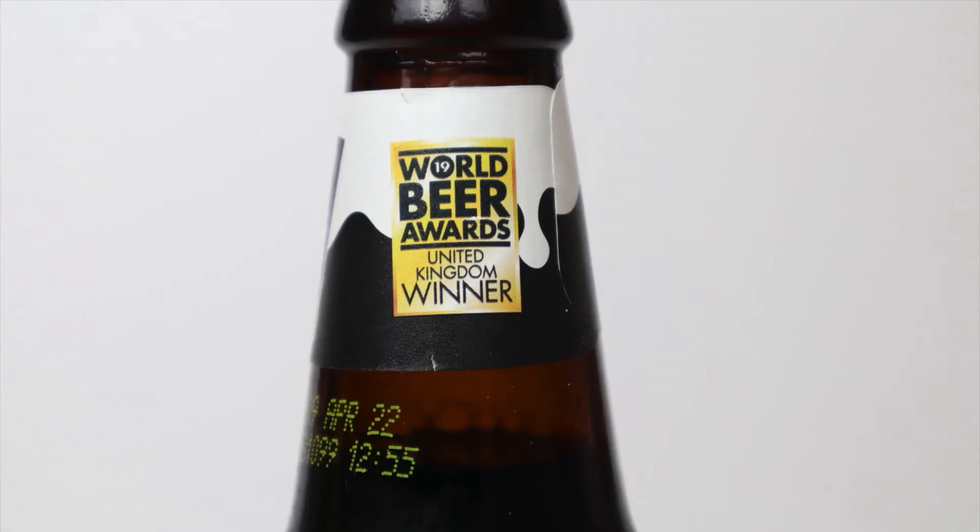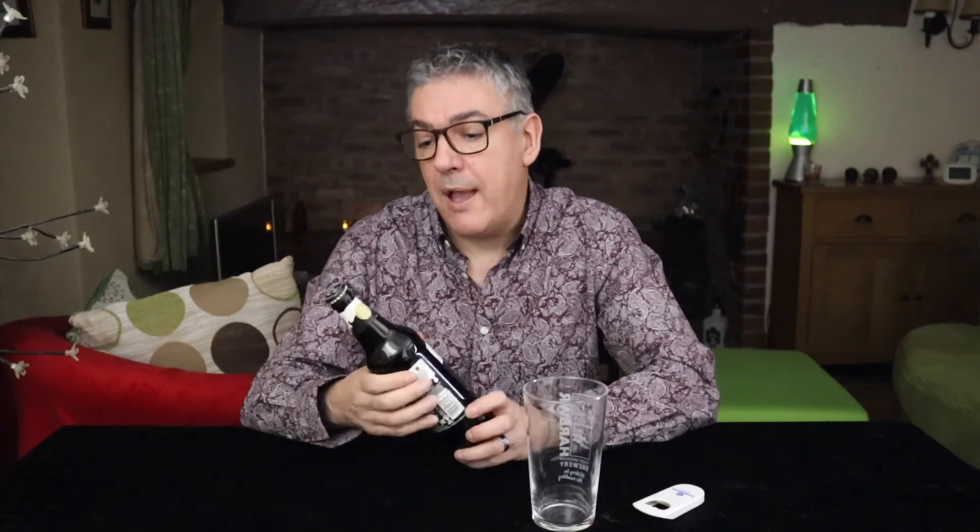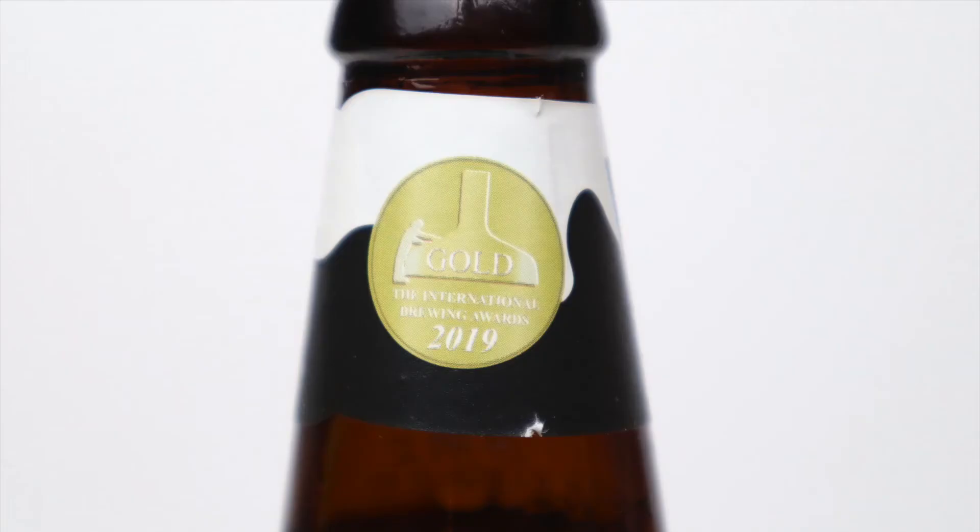I didn't — I enjoyed every beer I had. This one is a 2019 World Beer Awards UK winner and a 2019 international winner, so that doesn't sound inconsistent to me. I've not had it on tap, only had Black Sheep bottles, and the ones I've had have been okay. Let me know what you think.